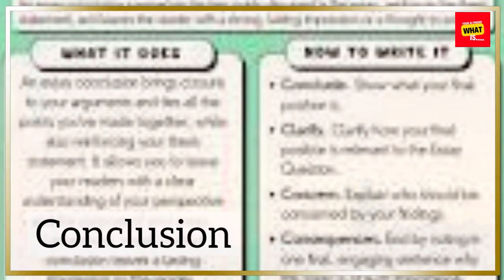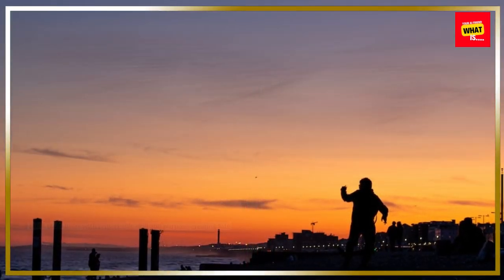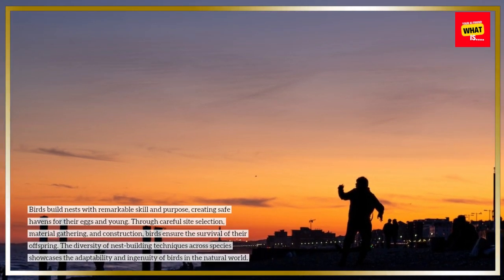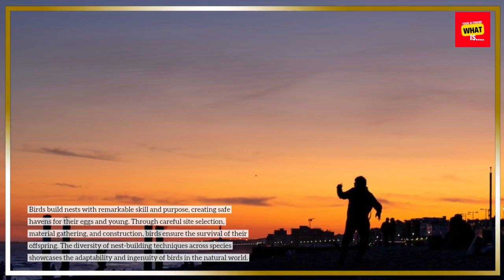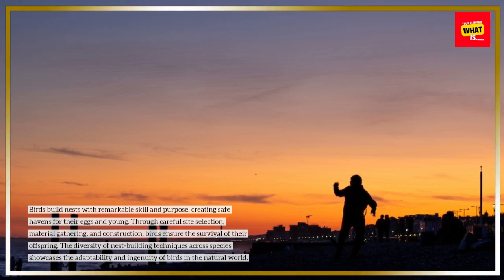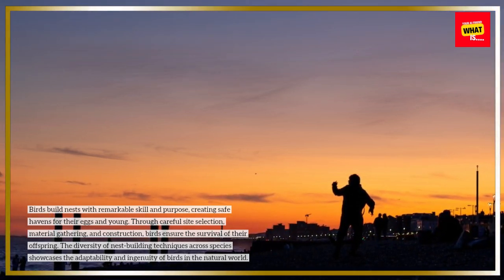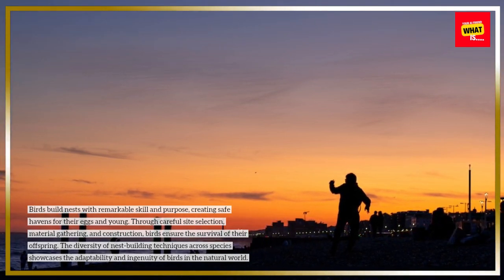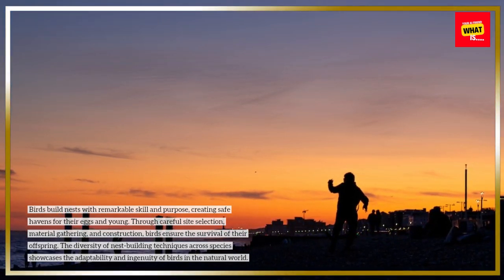Conclusion. Birds build nests with remarkable skill and purpose, creating safe havens for their eggs and young. Through careful site selection, material gathering, and construction, birds ensure the survival of their offspring. The diversity of nest-building techniques across species showcases the adaptability and ingenuity of birds in the natural world.